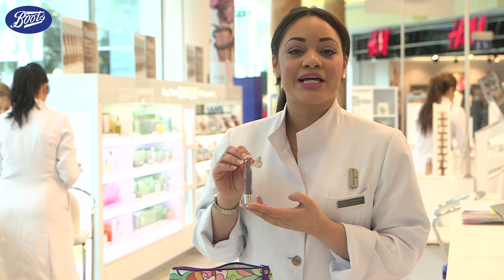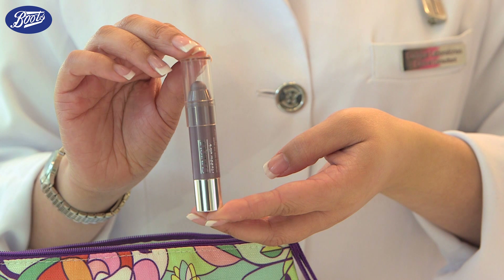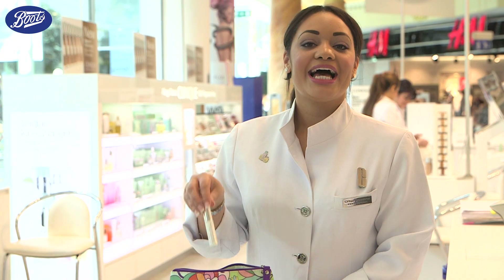I'm wearing the Chubby Stick right now. Its non-smudge formulation is long-lasting and it contains vitamin A that soothes and smooths that delicate eye area.